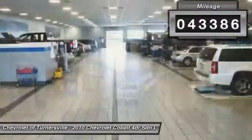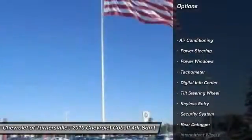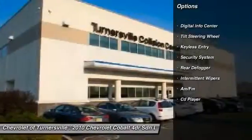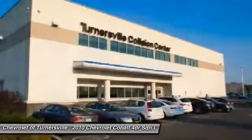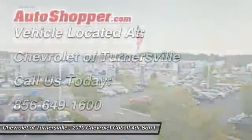Here are some of this vehicle's great options: dual airbags, power steering, front air conditioning, keyless entry, center armrest, CD player, security system, power windows, intermittent wipers, tachometer.